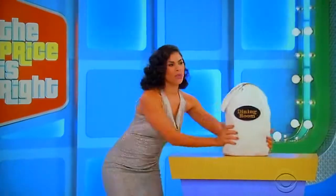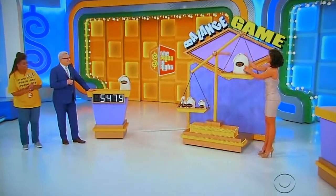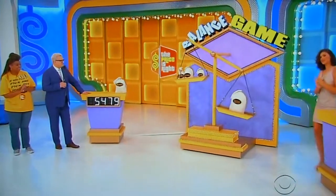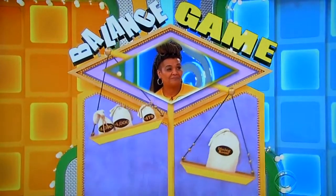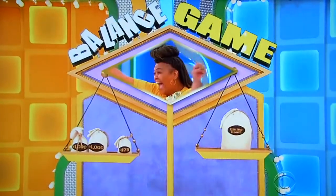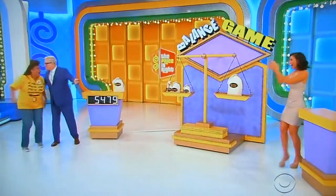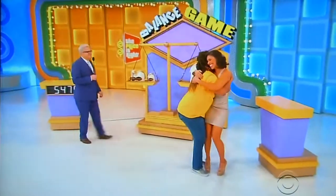Gwendolyn, you ready? I'm ready. Okay, here we go. Gwendolyn's been working out, as usual. There you go. Good luck, Jacqueline. $5,479 is what we're looking for. Yeah, you got it. Good for her. Nice job.